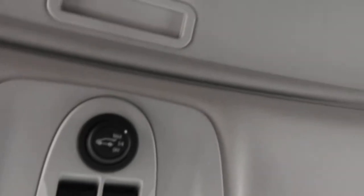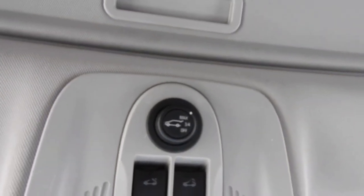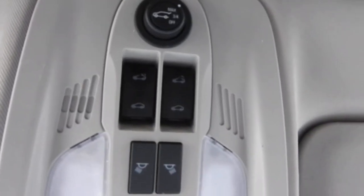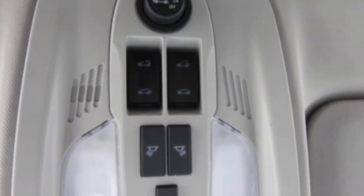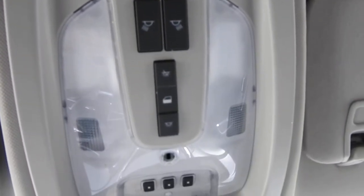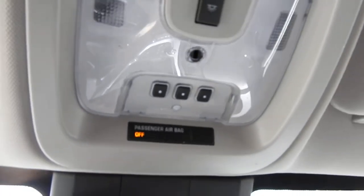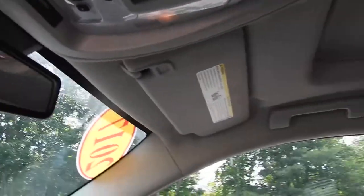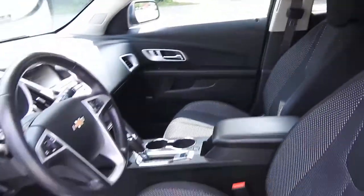Up on the roof here, you have your controls for your power rear gate — you can actually set it to max, three-quarter open, or shut it off completely, and just push the middle of that button to open it. You have your power sunroof controls and all your interior lighting controls. Up at the front, those three buttons let you pair up to three different garage door clickers to this Equinox. Here's a quick look at the sunroof — the shade is shut, just to give you a sense of the size.